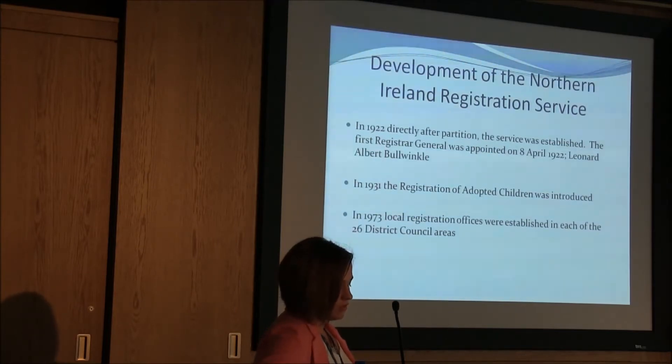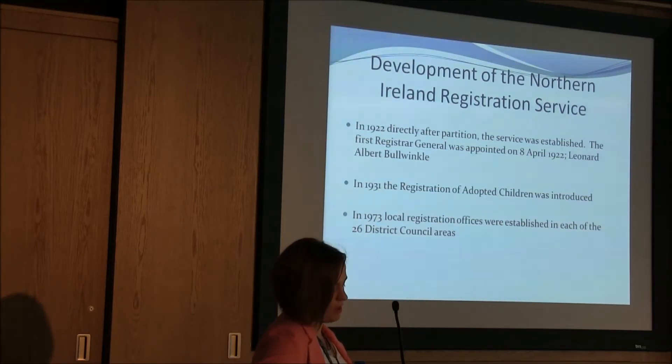The registration functions were placed with the Ministry of Finance in 1921 and later assigned on the 8th of April 1922 to Leonard Albert Bullwinkle, who was the first person to hold the post of Registrar General in Northern Ireland. The General Register Office for Northern Ireland was established and based at 4 Murray Street in Belfast. In 1931, the Register of Adopted Children was introduced, and in 1973 the reform of local government saw changes, with the 26 district councils becoming the registration authorities for their areas.